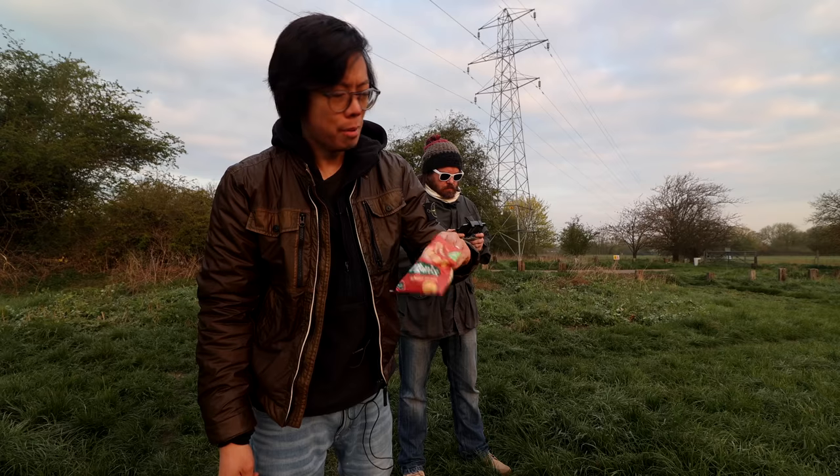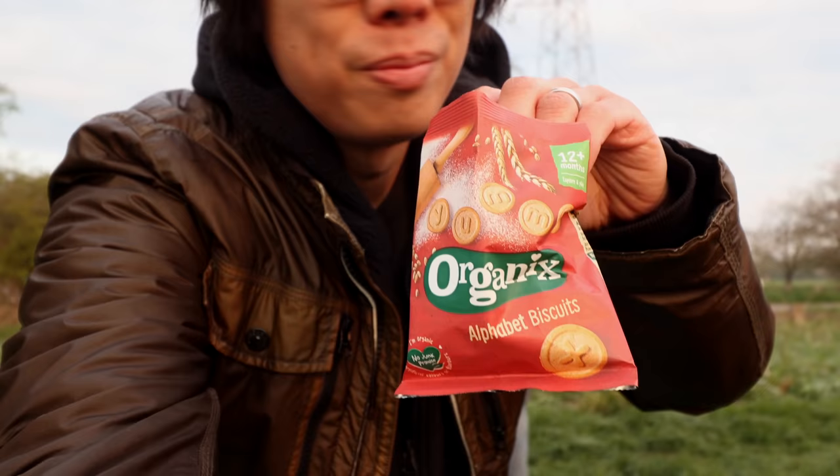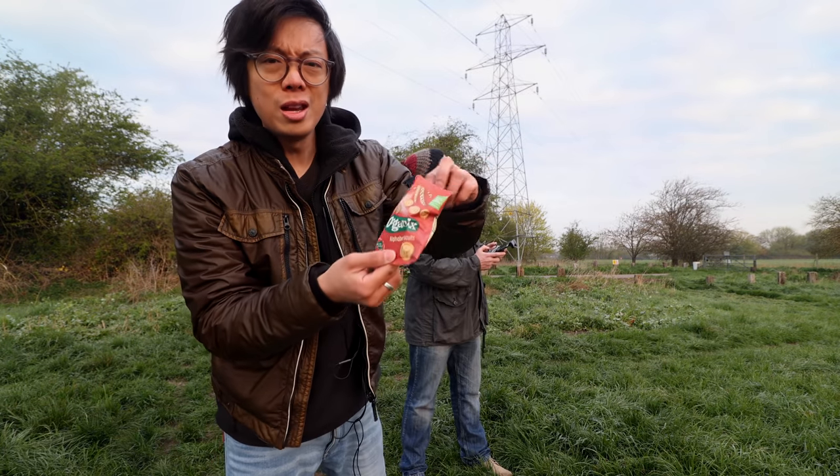This is my breakfast — just took the kiddies biscuits. These are actually really good, and this is not an advert. Not only are they healthy, but you can learn the alphabet.